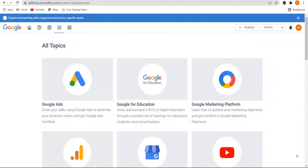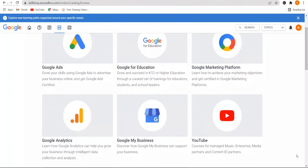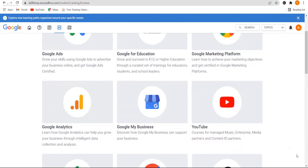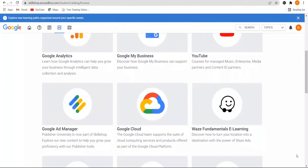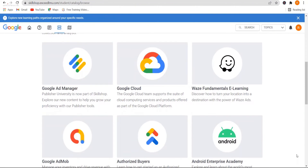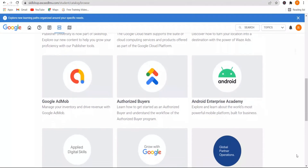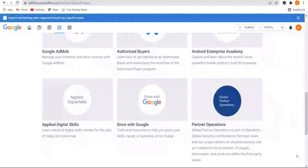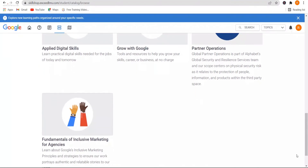Now you probably want to know what subjects they cover. The Google product certifications are free training courses with certifications related to Google products. The most popular are Google Ads certifications and Google Analytics. Other courses include Google for Education, Google Marketing Platform, Google Business, YouTube, Google Ad Manager, Google Cloud, Ways Fundamentals, Grow with Google, and many more.